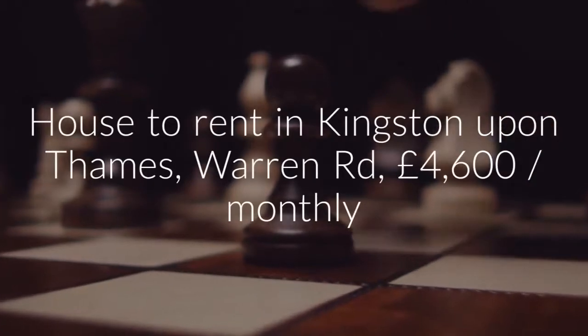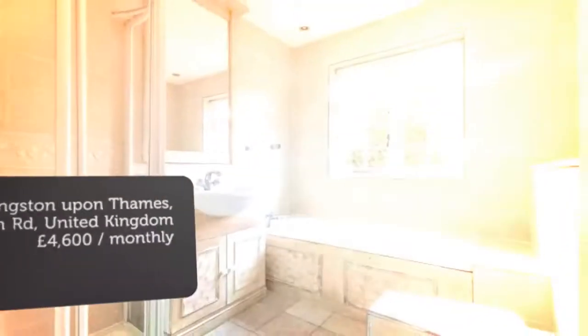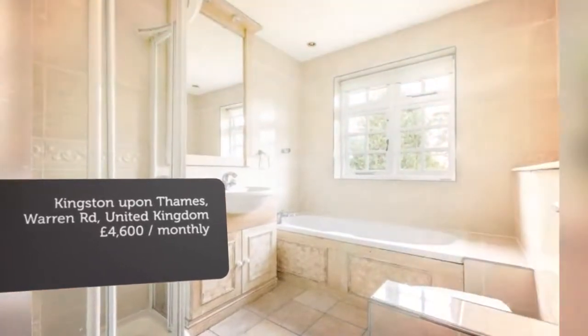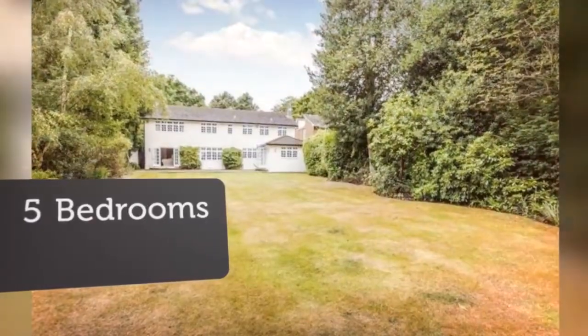Letting information. Date available: now. Furnishing: unfurnished. Reduced on the 5th of May 2018, three hours ago.